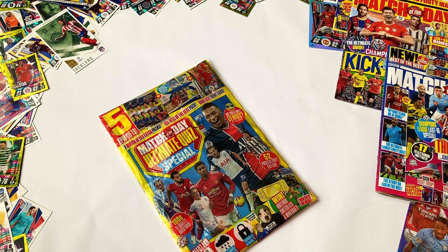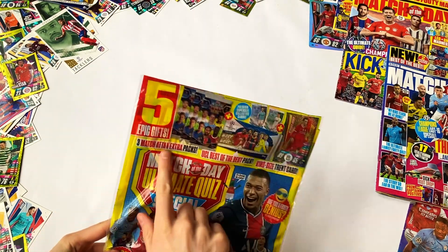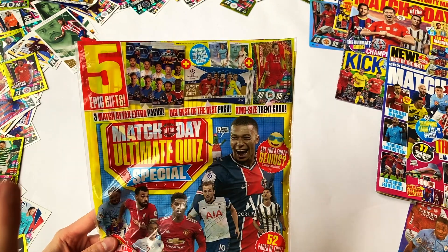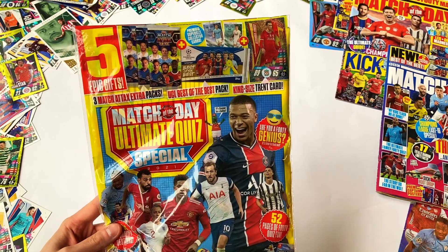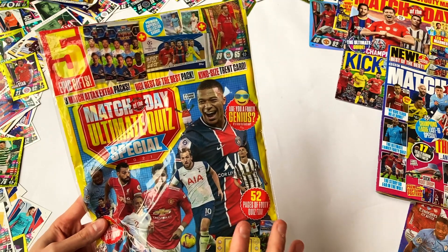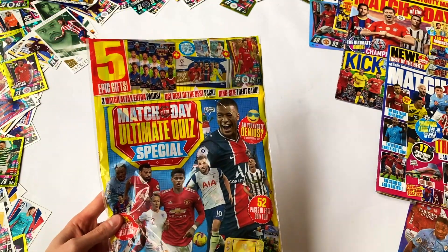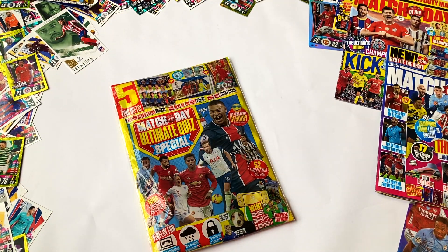What is happening internet, it's your boy Jake here and look what I've managed to get my hands on — the Match of the Day magazine ultimate quiz special, brand new just out. Inside the magazine are five epic gifts: three Match Attacks Extra packs, the brand new updated cards, a pack of UCL Best of the Best cards, and a king-size Trent Alexander Arnold card. I'm going to open this up, look through the magazine, check out some of those amazing questions for you and your family, and open a few of the gifts too.